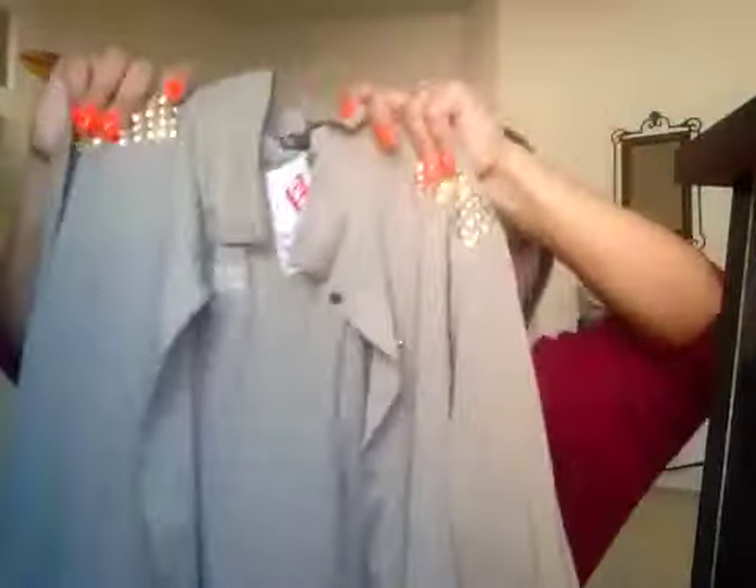Another item I got was this top for $10. It has a really cool detail — you could even wear it in the summertime. It's very see-through with a perfect tan, camel color and loose sleeves. I'm going to tie it up at the waist and put a form-fitting shirt underneath.